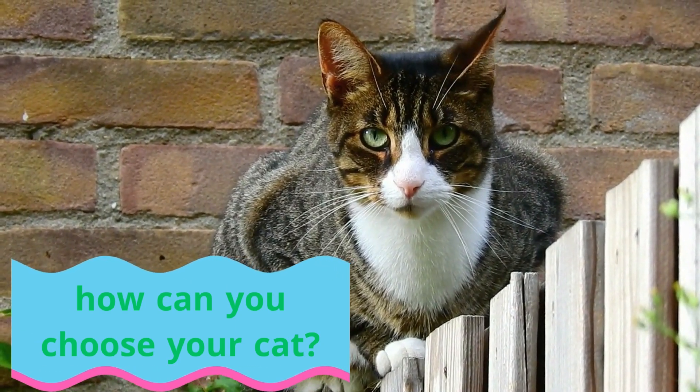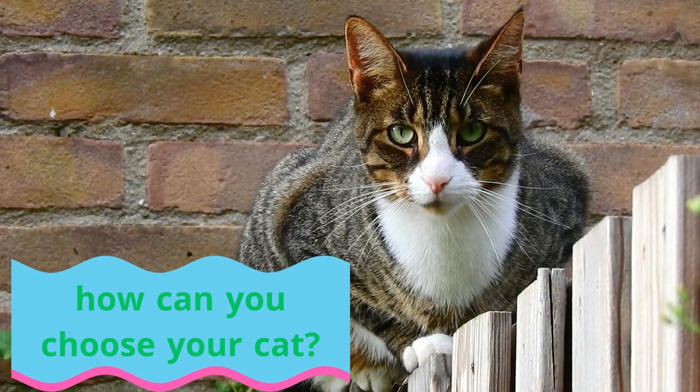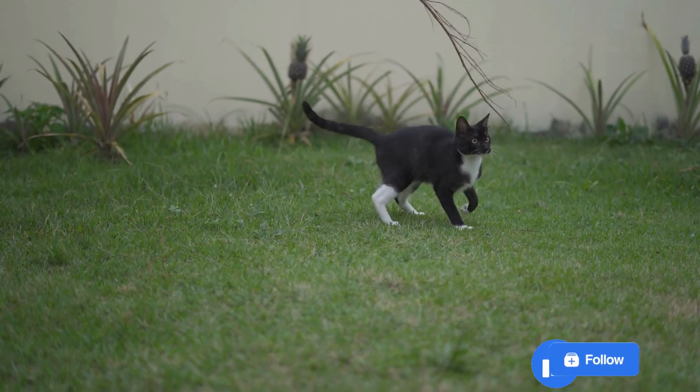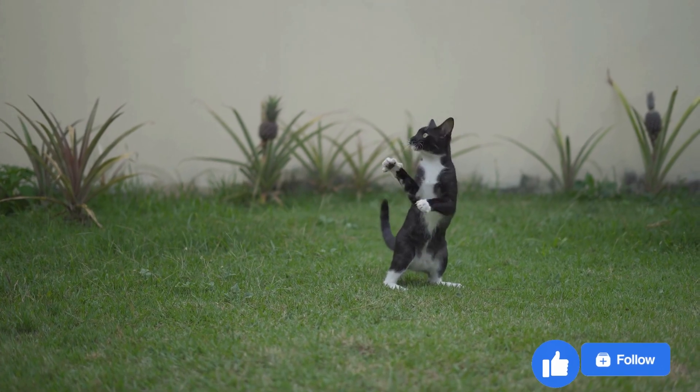How can you choose your cat? As a prospective cat owner, choosing the right cat can seem daunting. There are so many different breeds and personalities to consider, it can be difficult to know where to start.